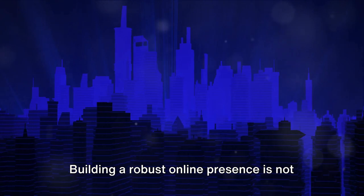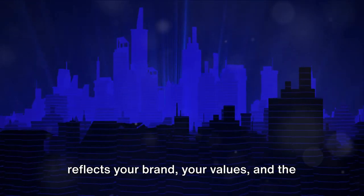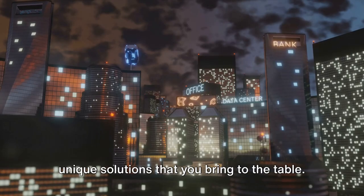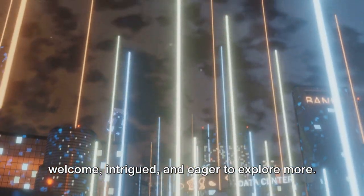Building a robust online presence is not just about having a website. It's about creating a digital home that reflects your brand, your values, and the unique solutions that you bring to the table. It's about making your visitors feel welcome, intrigued, and eager to explore more.